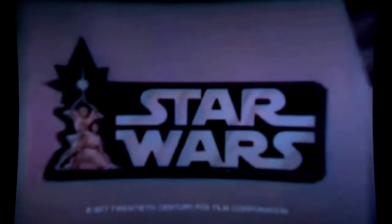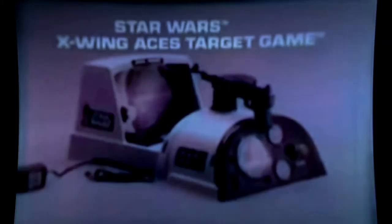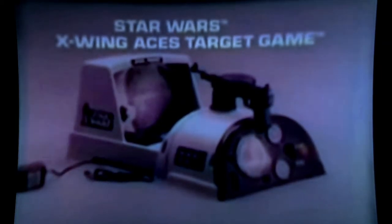It's the Star Wars X-Wing Aces target game! Instruments check — attack! Get them Luke! Nice going — got it! Good shot kid, you got him! Good score, time's right, you're forcing! I'm an ace — don't get cocky! The Star Wars X-Wing Aces target game, new from Kenner's Star Wars collection.